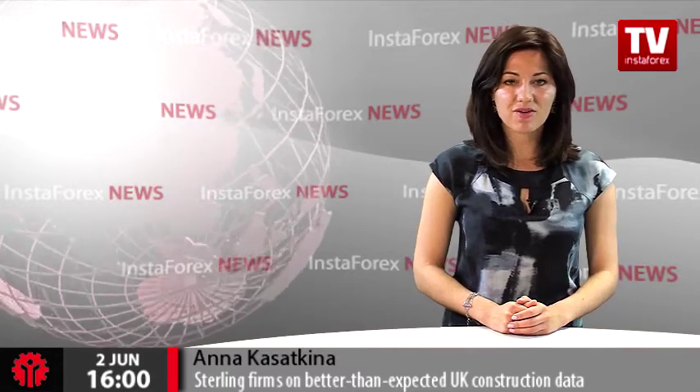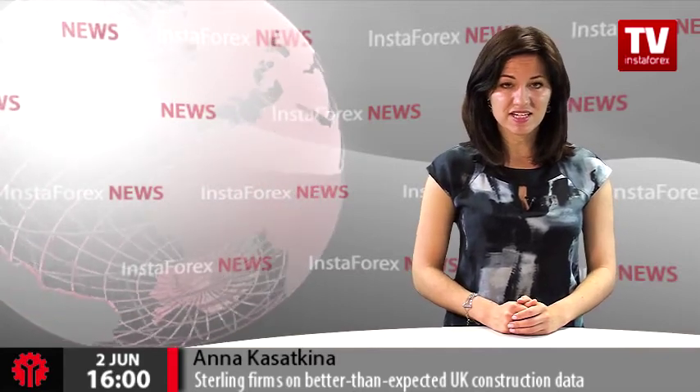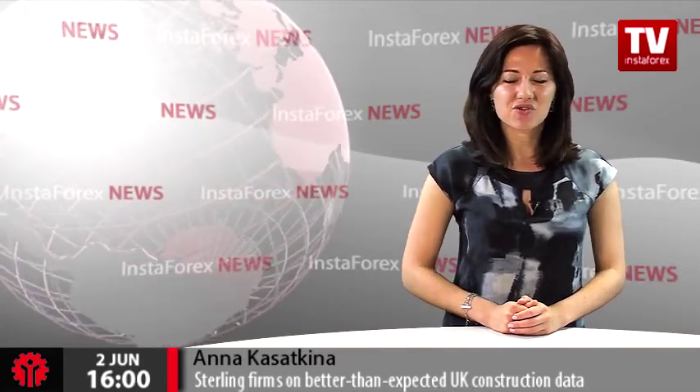Investors' sentiments are mixed about the British pound because of their concerns about the UK exit from the European Union. A referendum on this issue may be held by the end of 2017. This was daily financial news on InstaTV.